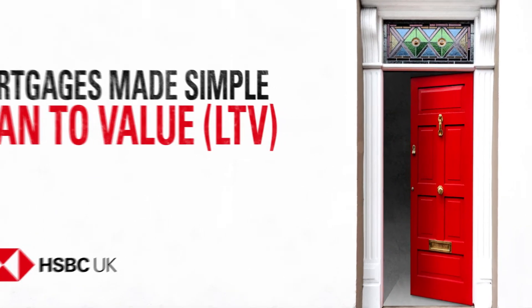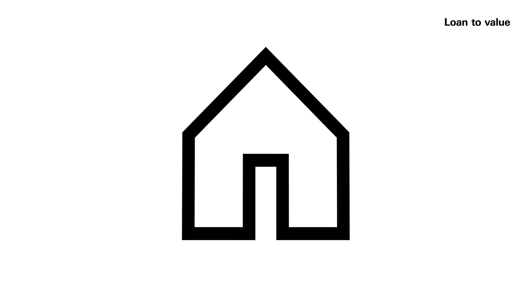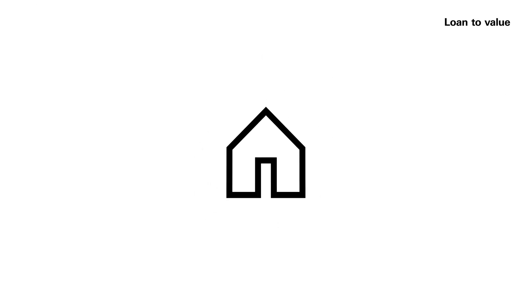LTV stands for Loan to Value. It sounds complicated, but it's just the percentage of the house price you're asking us to lend you.